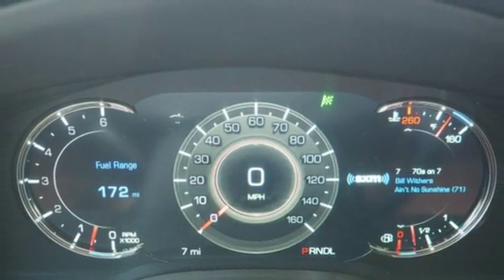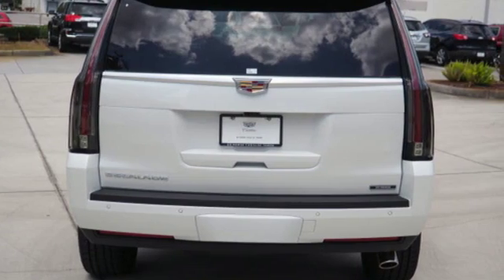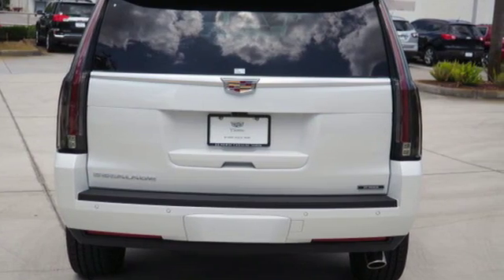Dual-zone climate control, automatic transmission, hands-free liftgate, magnetic fluid-filled shocks, and power tilt-down heated mirrors.